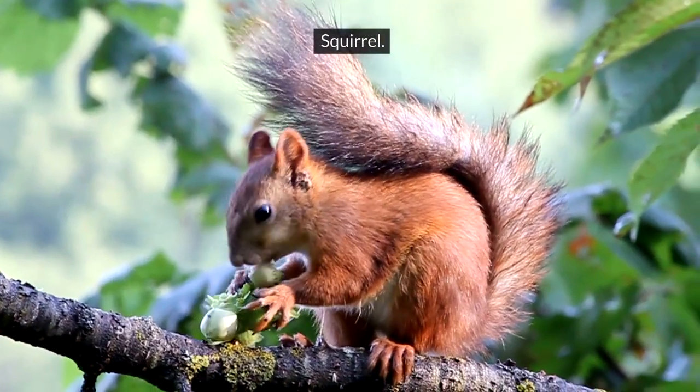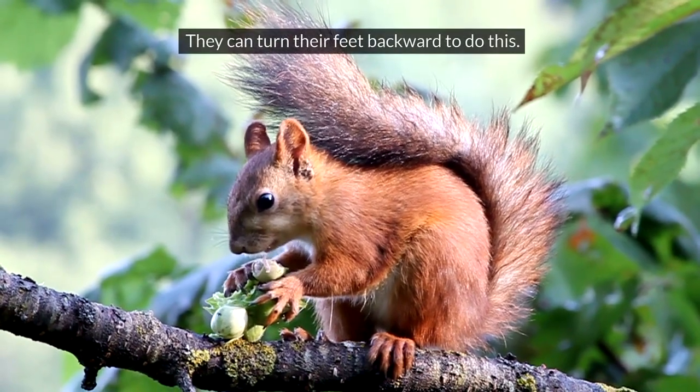Squirrel. Squirrels can climb down trees headfirst. They can turn their feet backward to do this.